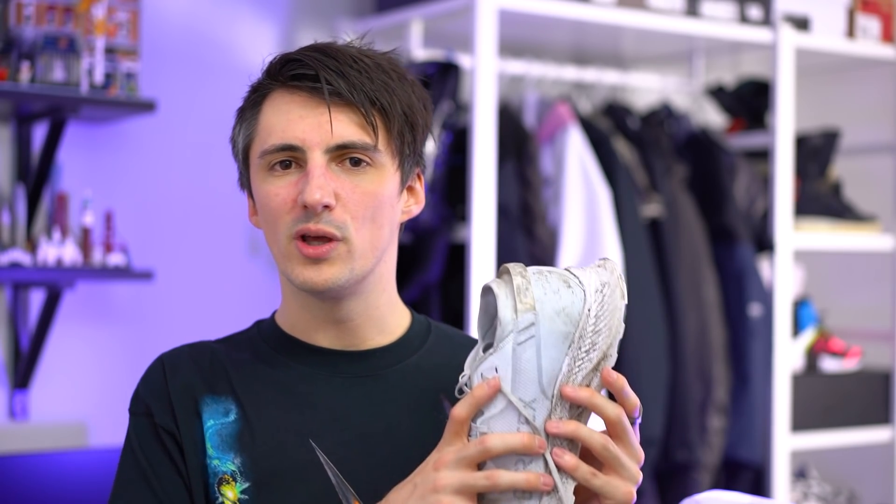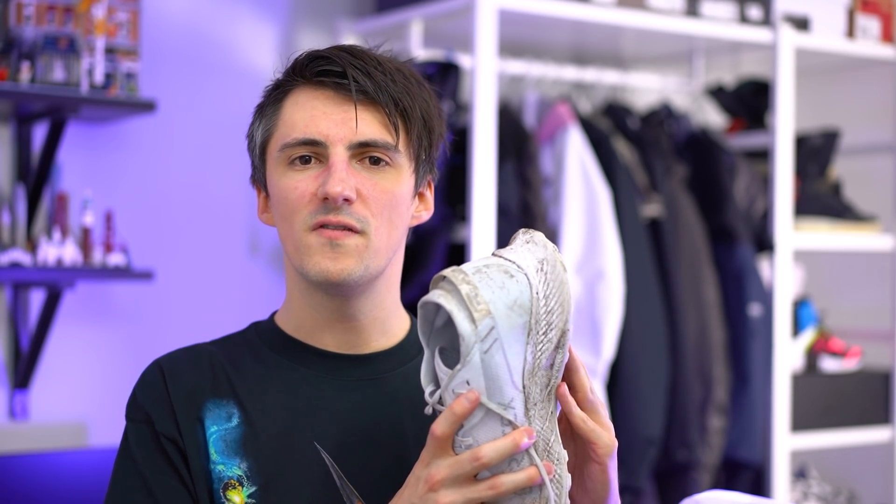So that's everything on the slightly dirty Pegasus Trail 2 GTX. Let me know what you think in the comments — are you a fan of the overall look, this kind of styling, and the idea of a single shoe that's pretty good at a bunch of different things? Or maybe you prefer something more specialized that goes hard in one direction, even at the expense of other areas? Either way, let me know, and if you enjoyed the video, hit that like button — it's super appreciated. As always, thank you so much for watching and we'll catch you next week.